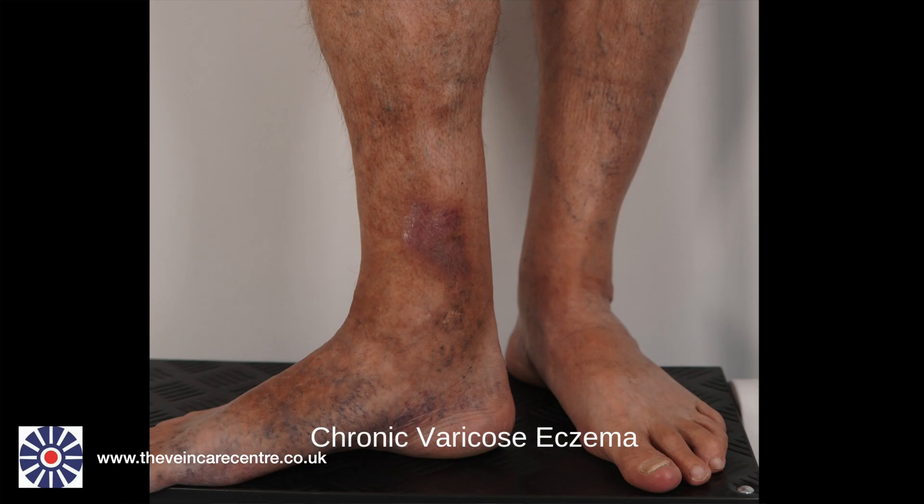Varicose eczema can take two forms. It frequently looks like a skin rash around the ankle and is sometimes mistakenly considered to be primarily a skin condition, and therefore it is sometimes managed with creams such as hydrocortisone or similar steroid creams for long periods of time. This is the chronic form of varicose eczema that can be present for years before it may eventually cause a leg ulcer.